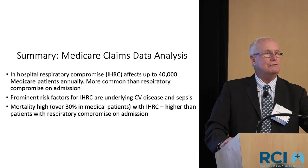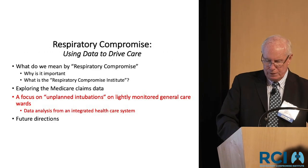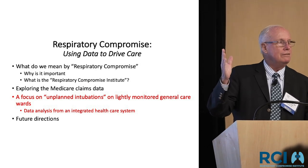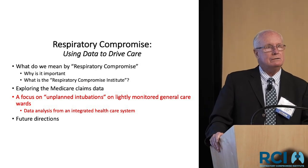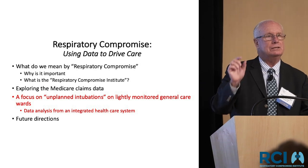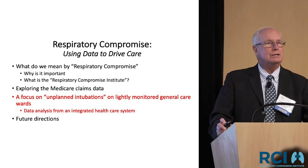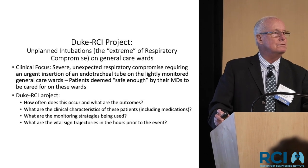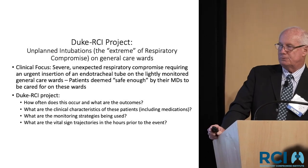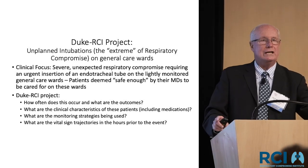With that backdrop, I want to get into what we specifically did at Duke. We wanted to look at a very discrete population — the population that you and I said were safe, didn't need monitoring, could be put on a general care floor. We were interested in what respiratory compromise issues existed in that population. We labeled this unplanned intubations on general care wards: severe, unexpected respiratory compromise — what I call the extreme of respiratory compromise — requiring urgent insertion of an endotracheal tube on a general care floor.